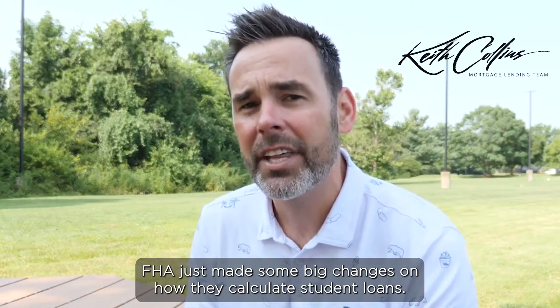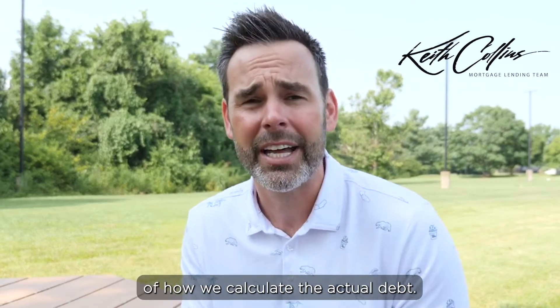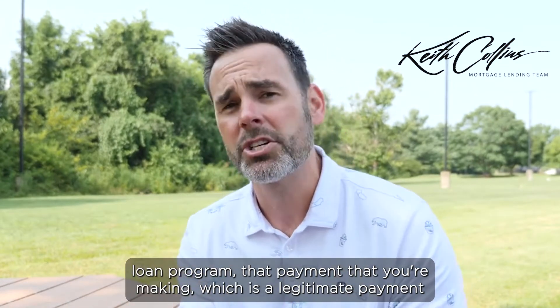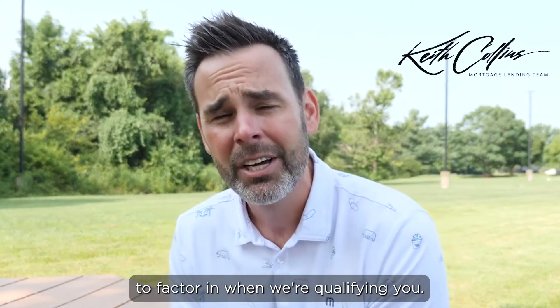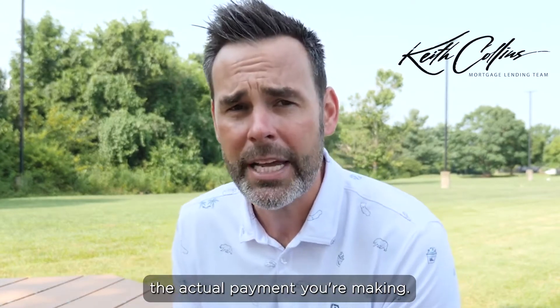FHA just made some big changes on how they calculate student loans. Student loans is actually kind of a big problem in the mortgage industry in terms of how we calculate the actual debt. A lot of people are on an income-based repayment plan, and depending on the loan program, that payment that you're making — which is a legitimate payment — is not the payment that we have to factor in when we're qualifying you. Sometimes the payment we have to use is much higher than the actual payment you're making.